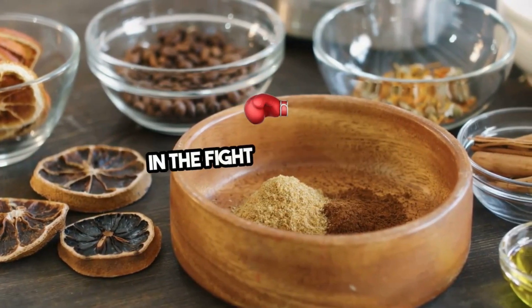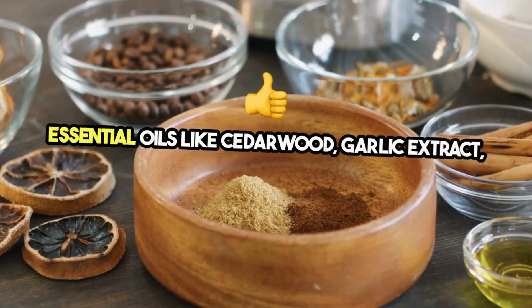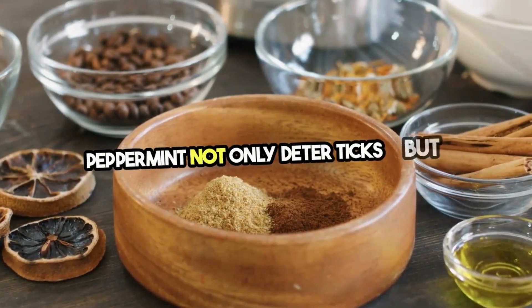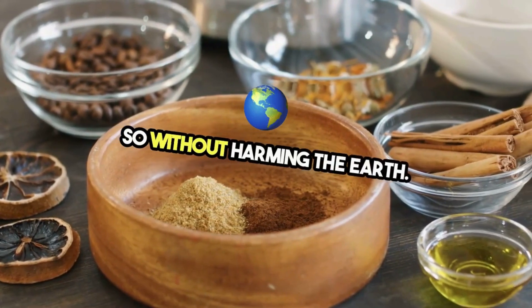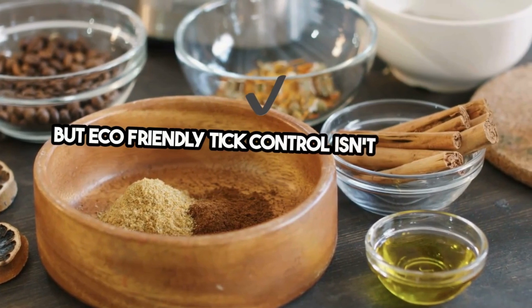Nature has given us powerful allies in the fight against ticks. Essential oils like cedarwood, garlic extract, and peppermint not only deter ticks but do so without harming the earth. It's protection with a conscience. But eco-friendly tick control isn't just about what you apply.